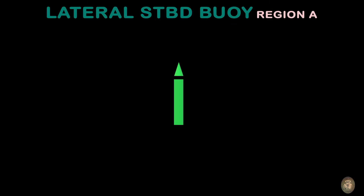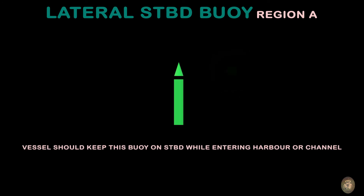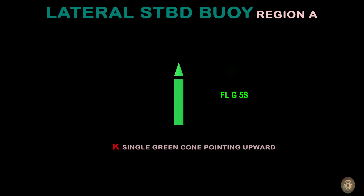Lateral Starboard Buoy for Region A. A vessel should keep this buoy on the starboard side while entering harbour or following a channel. Top mark: single green cone pointing upward. Shape of buoy: conical, pillar, or spar.